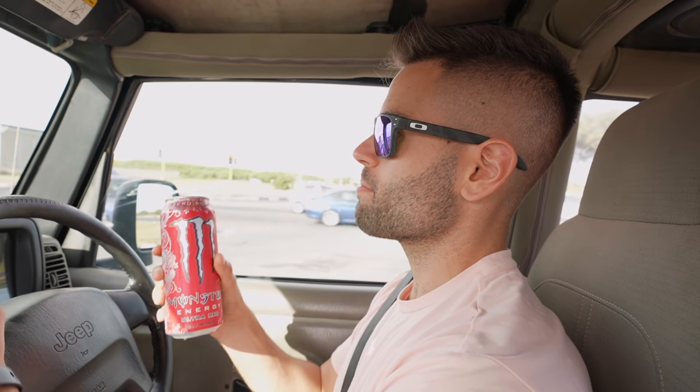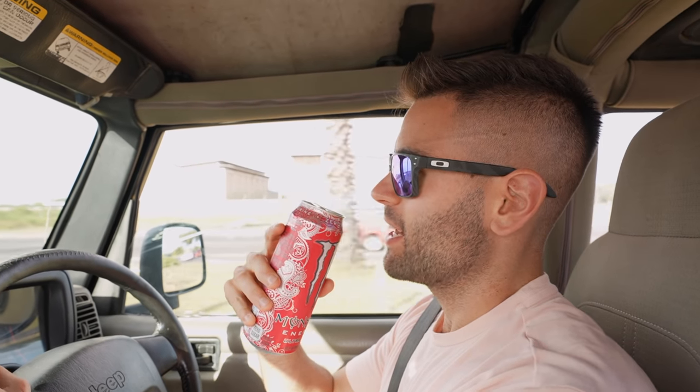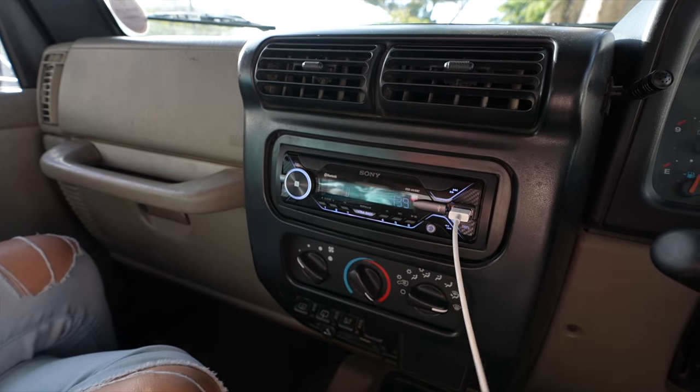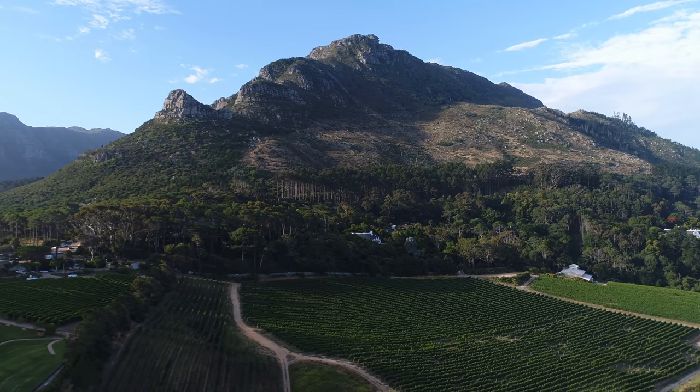As you know, it wouldn't be a road trip without a Monster energy drink — still not sponsoring us, but maybe one day. We did a quick stop at our previous hotel to pick up luggage since we're switching hotels. Big shout-out to Head South Lodge — Yasmine was fantastic, and Jeff the owner was very helpful with all our questions about do's and don'ts. On the plus side, we found the radio in the truck, so now we have music. Let's head off to Stellenbosch.